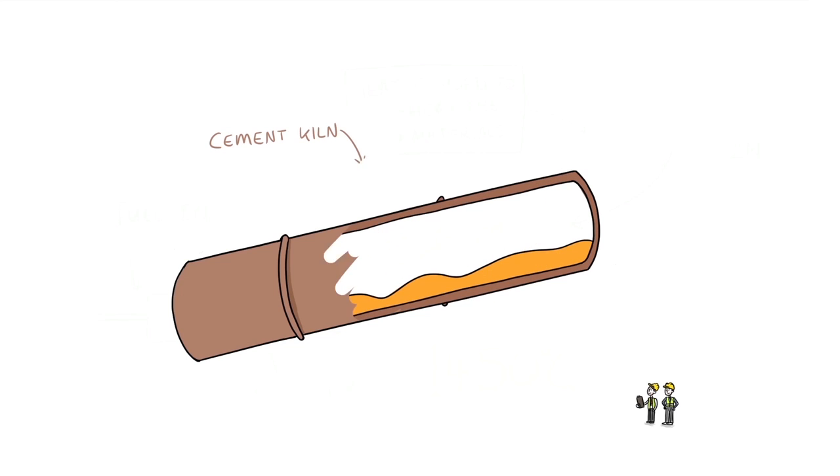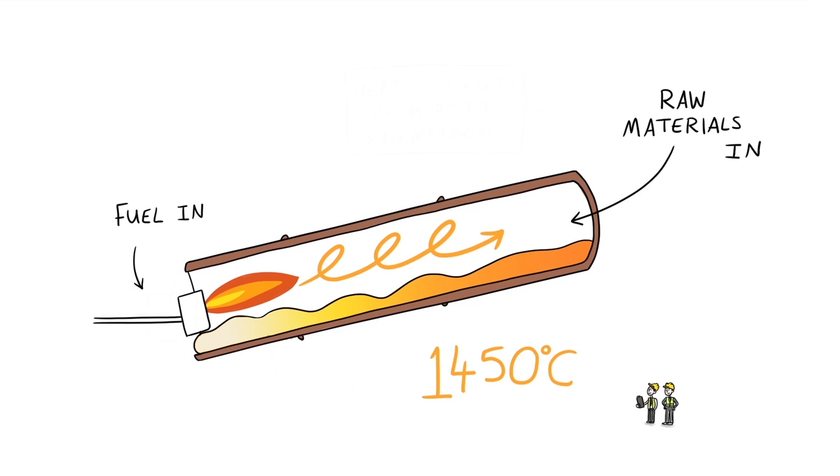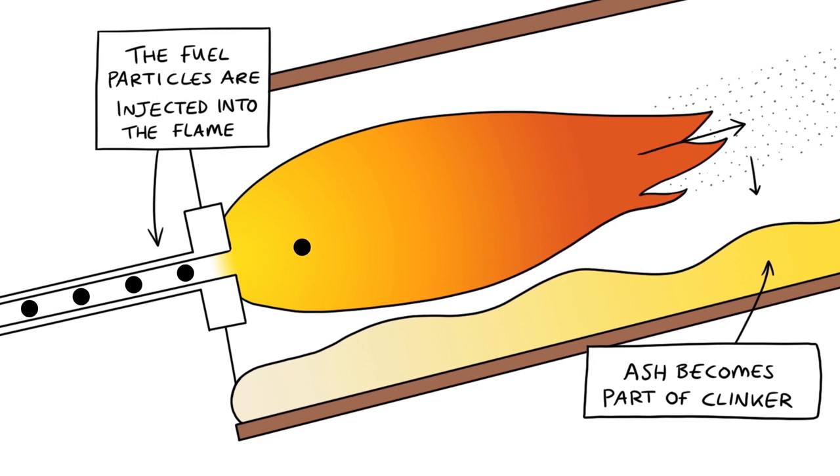The temperature inside our cement kilns must reach 1450 degrees centigrade to melt the raw materials, the limestone and shale. This is the critical temperature for the cement clinker to form. At these extreme temperatures, every part of the fuel is fully consumed.